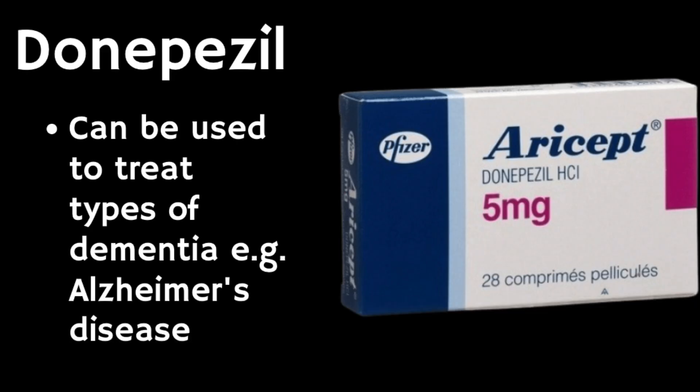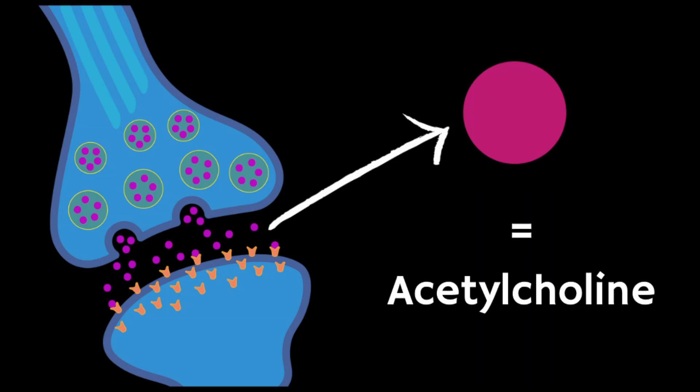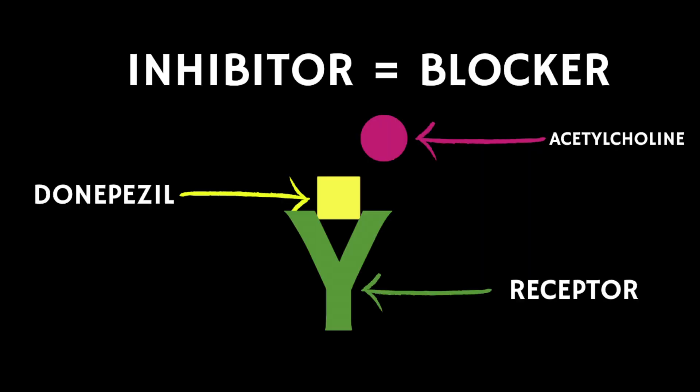Donepezil is a medicine that helps with some types of dementia such as Alzheimer's disease. It belongs to a class of medications called acetylcholinesterase inhibitors. Acetylcholine is an important substance in the brain that allows nerve cells to communicate, and an inhibitor is something that stops something from happening. So donepezil simply means it's a medicine that stops acetylcholine from being broken down in the brain. Donepezil doesn't cure dementia, but by increasing the amount of acetylcholine in your brain it can help with symptoms.